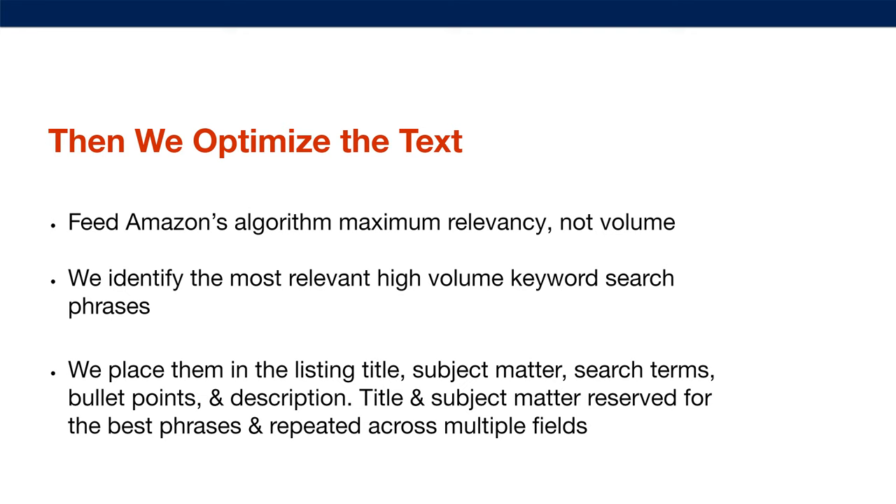Then we optimize the text. It's not enough just to have a beautiful listing — you also need to feed Amazon's algorithm with maximum relevancy, not volume. You need the right keyword phrases that are most relevant to your product instead of keyword stuffing with loosely related terms. It used to be the case that pumping Amazon's algorithm with as many somewhat-related keywords as possible would bring more traffic, but we're finding now that actually hurts the algorithm and you want maximum relevancy. We identify the most relevant, high-volume keyword search phrases.